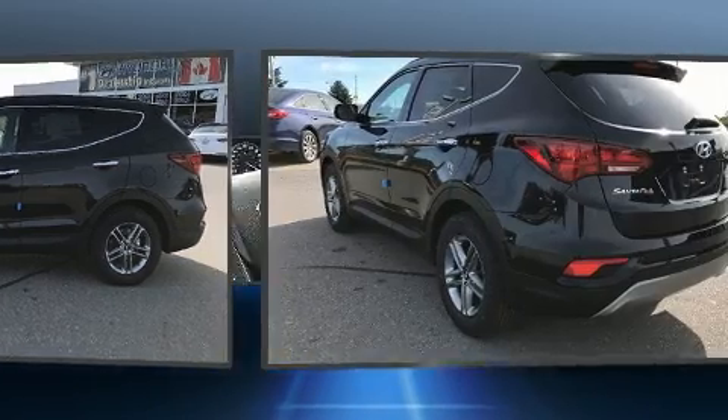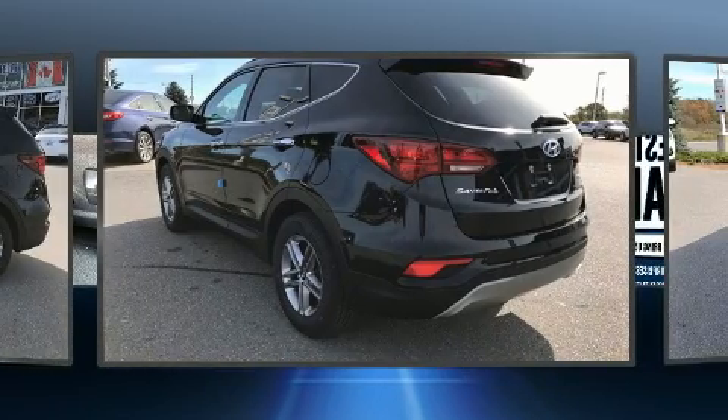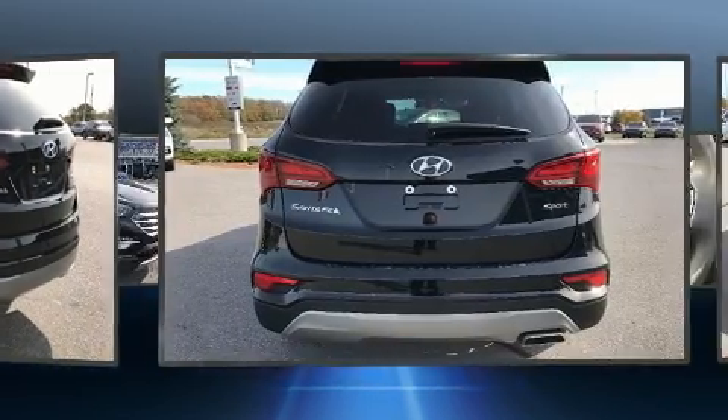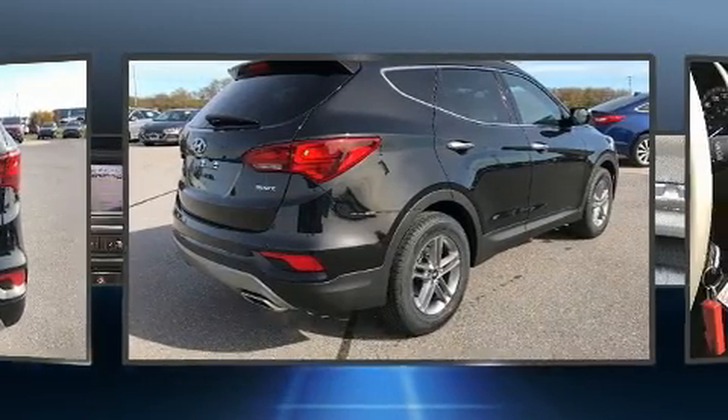All of the premium features expected of a Hyundai are offered, including a tachometer, adjustable headrests in all seating positions, heated seats, fully automatic headlights, and remote keyless entry.